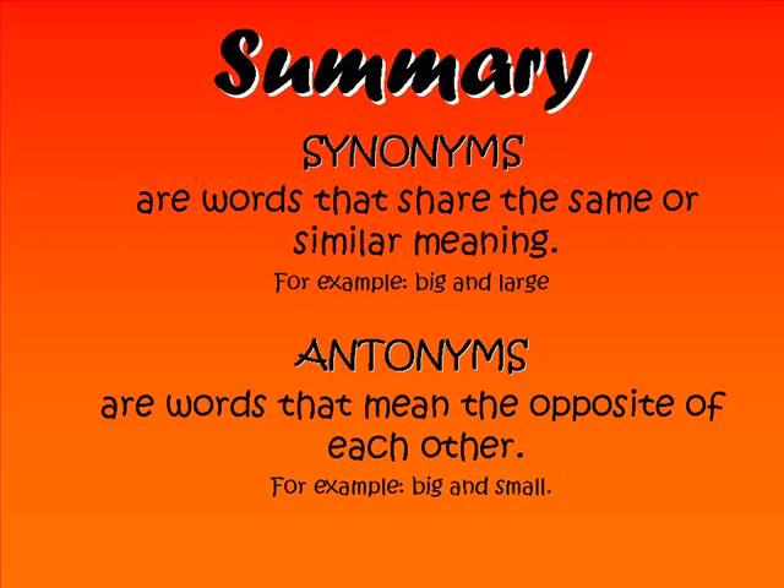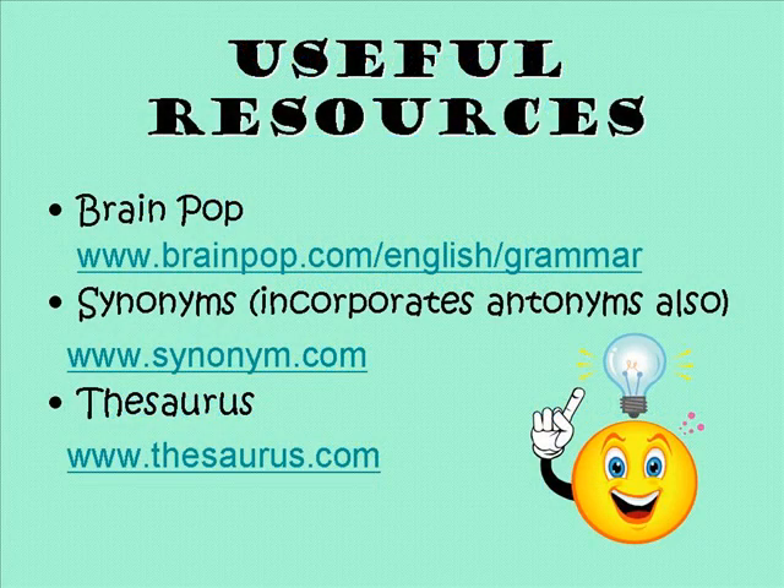To conclude, synonyms are words that share the same or similar meaning — an example is big and large. Antonyms are words that mean the opposite of each other — for example, big and small. Here are some websites you can look up to build your knowledge on antonyms and synonyms.